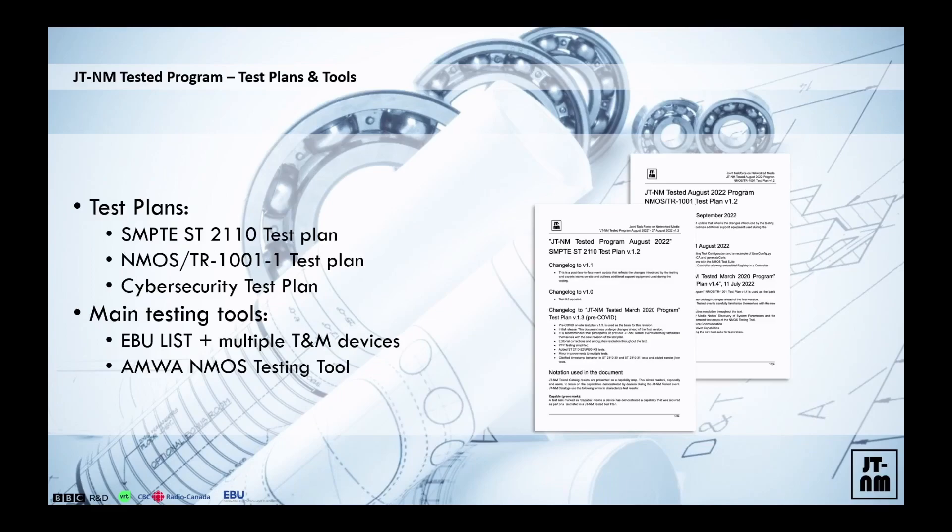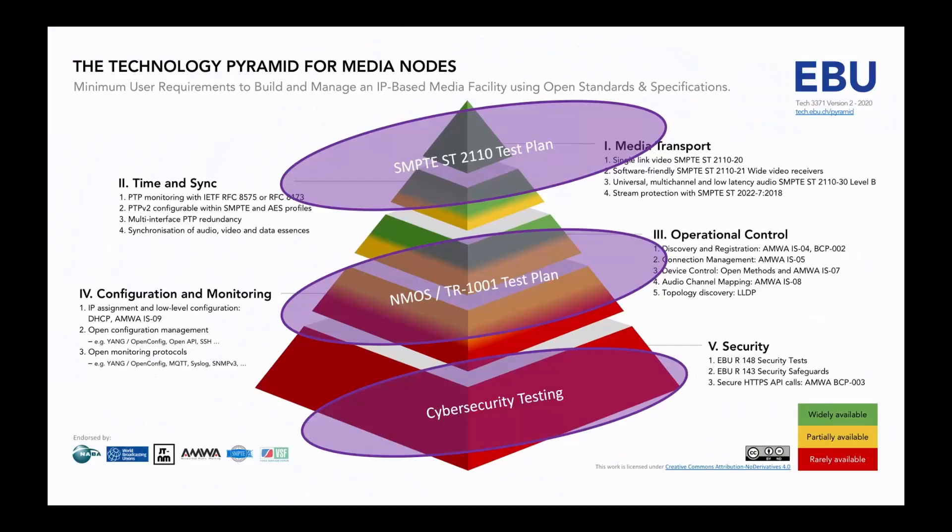The tools we use are the EBU LIST, EBU Live AP Software Toolkit, and the AMWA NMOS testing tool — the test suite that AMWA maintains and publishes. At the back you will see the pyramid, which outlines how the community sees the complete ecosystem. We're happy to say that by doing this we are actually addressing on purpose things that are red and yellowish in the pyramid, and we cover them with particular pieces of the program and particular test plans.